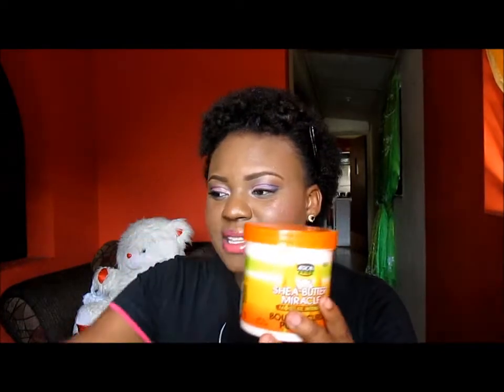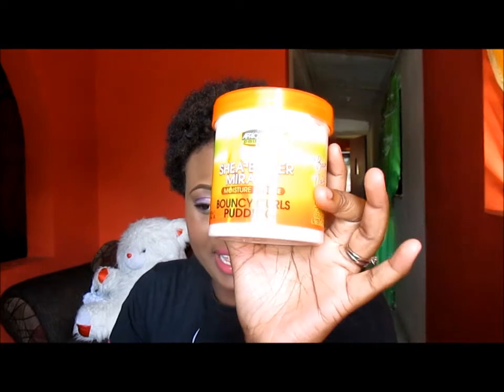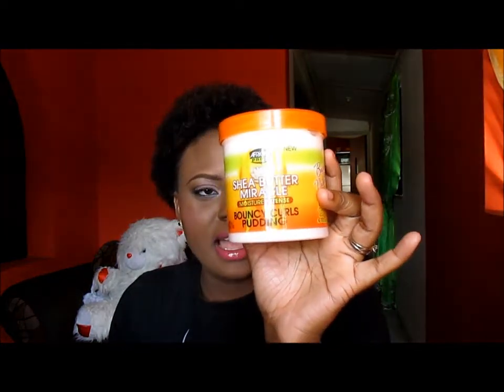The next product that I use is this one, and because I bought this and I really liked it, that's why I bought this. This is the African Pride Shea Butter Miracle Moisture Intense Bouncy Curl Pudding and this is my first and only curl pudding. I use this when I'm doing cornrows — I can't cornrow for myself so somebody will have to do it for me. When somebody is cornrowing my hair, I let them put this in, and when I pull it out it gets a nice definition. I also put this in my hair when I am doing a rod set.